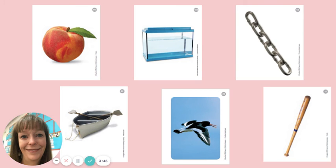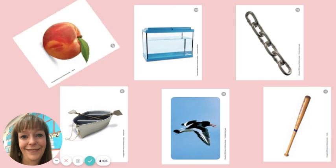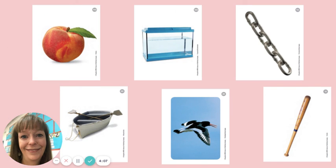All right. Try to blend these sounds. P, E, CH. What's the word? Peach. All right. Do you see a picture of that? There it is. Great job blending sounds to make words.